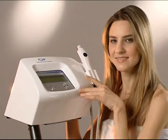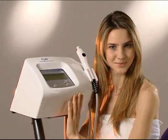Small, convenient and easy to use, FaceUp is the best way to obtain younger looking, healthy skin from the very first session.